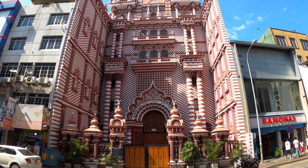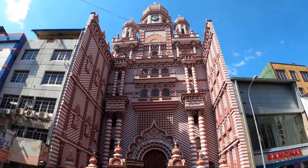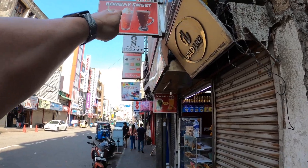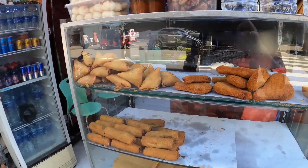And halfway along Main Street, this mosque. I saw it on my earlier trip but didn't see it from this side — this is actually the best side to see it. It's often called the Red Mosque for obvious reasons. But if you want Bombay sweets, this is the place to come.